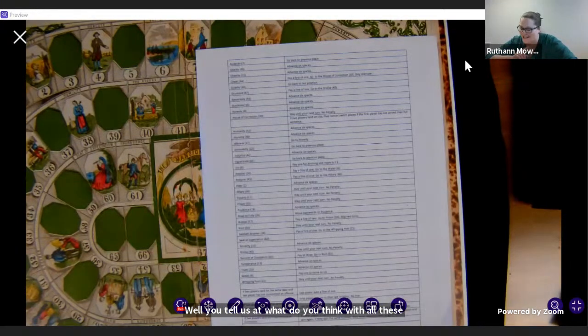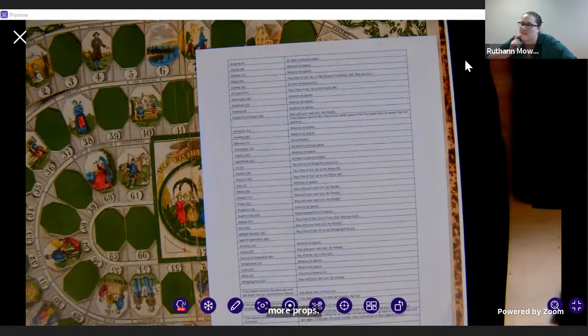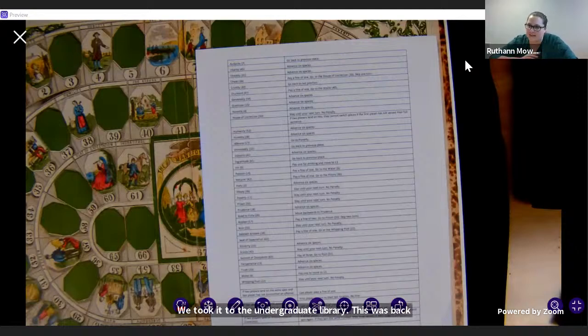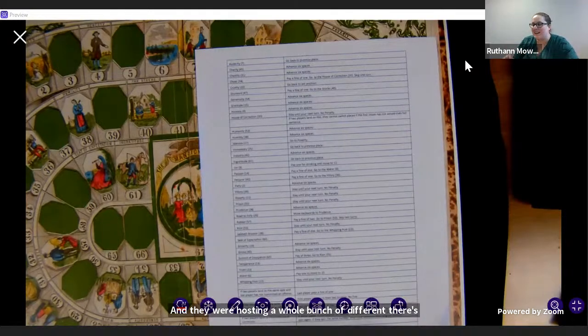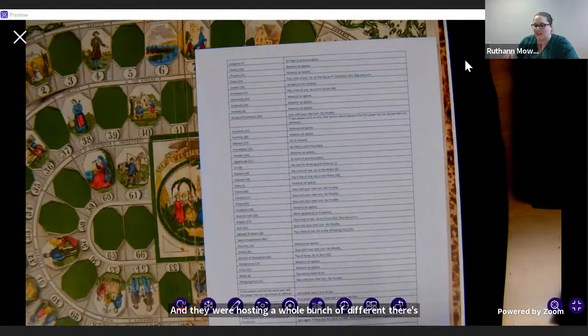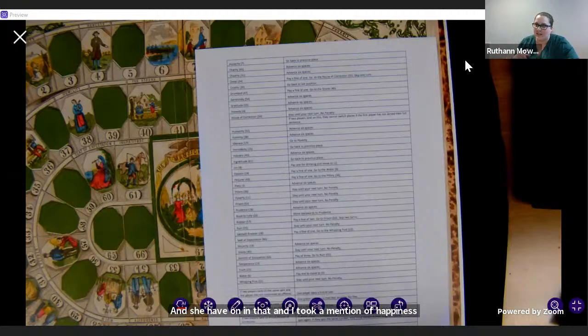It's fun. We took it to the undergraduate library — back before the pandemic, they had a gaming event hosting a whole bunch of different games: Pathfinder, Super Mario Kart. Siobhan and I took a Mansion of Happiness and our colleague Kate brought the tarot deck that I showed you. We went and sat down and asked everyone who was doing all these modern games: 'Hey, do you want to play a Victorian board game with us?' Surprisingly, there were only a few takers.